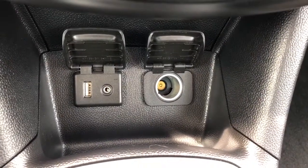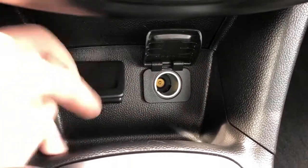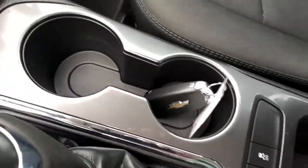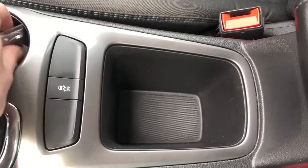Below that are charging plugs — a USB auxiliary and 12 volt plug — and there is some storage in front of that. Then we have our two cup holders, traction control button, and some more storage.